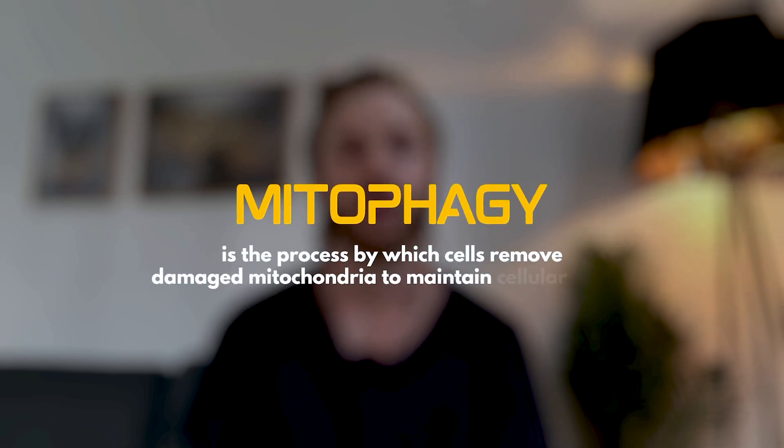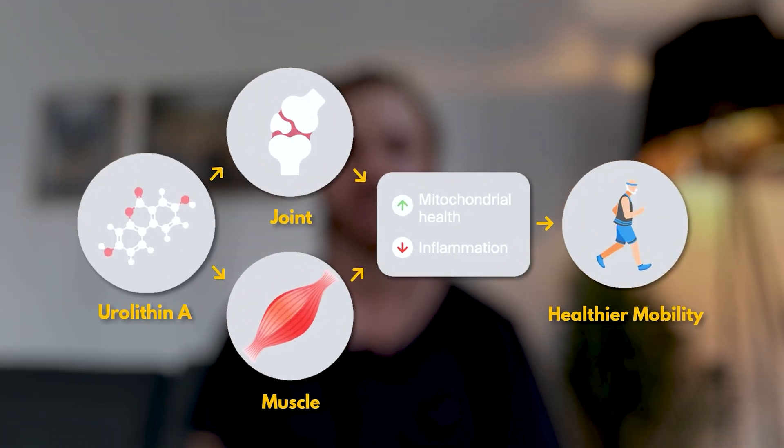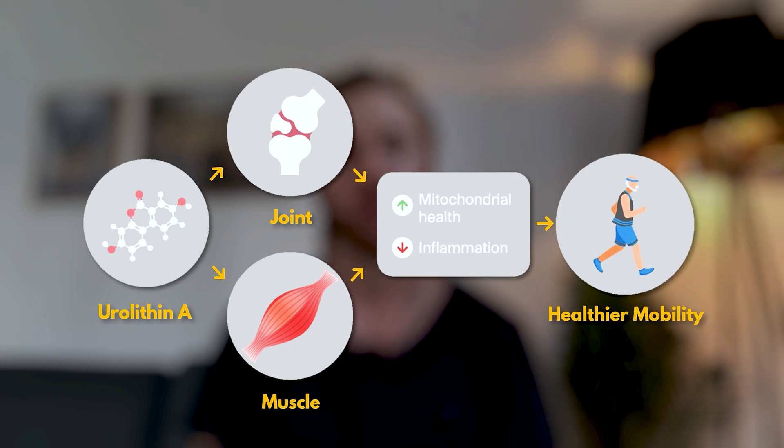Urolithin A is touted for its ability to improve an intracellular repair process called mitophagy, which essentially ensures that you have cells with a number of mitochondria working as they should. The cell types with the most mitochondria are the ones that stand to benefit the most from anything that improves mitochondrial function — and those are the heart, the brain, the eyes, the muscles, and the genitals. As you'd expect, the research shows that those organs, and the performance and health of them, tends to be most impacted by Urolithin A usage.